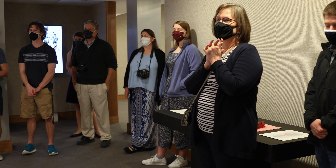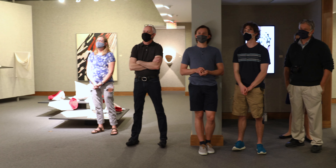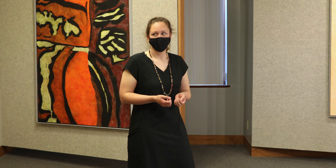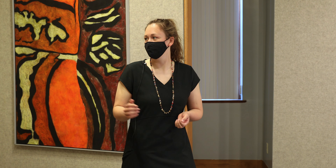I used modeling paste for the texture, and then acrylic for most of the base layer of paint. And then I also used chalk pastels and oil paint sticks to kind of catch the texture and bring that out.